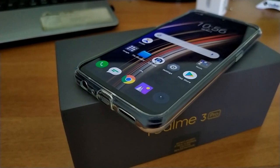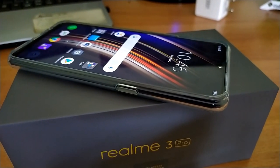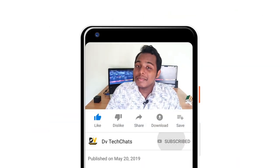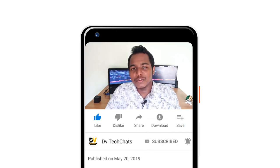This is Vignesh with a full review of the Realme 3 Pro to see whether this phone is worth buying. Getting this phone was quite a struggle since no company sponsored it, so if you end up liking what you see, please hit that like button, subscribe to my channel, and hit the bell icon to get notified when I post new videos.